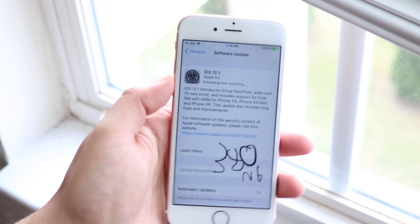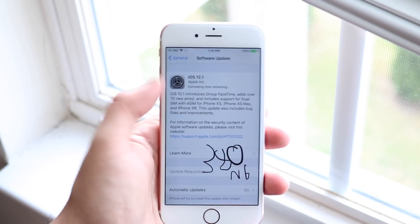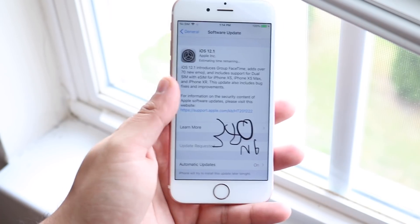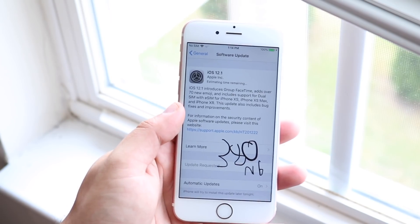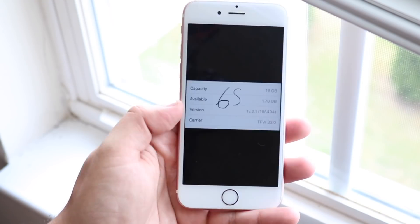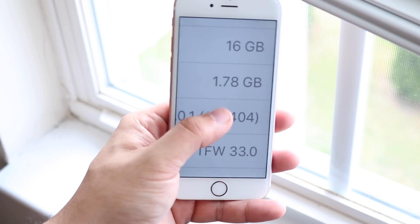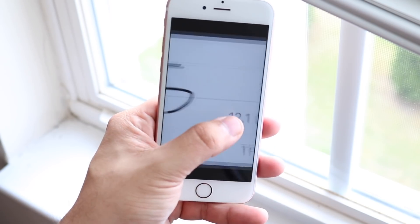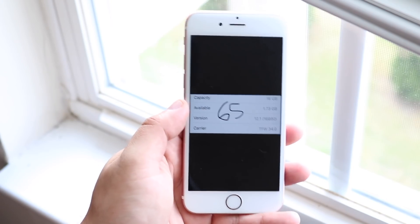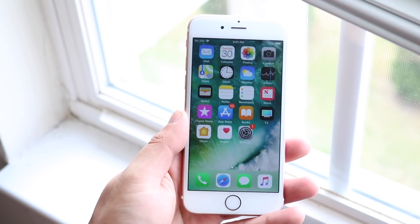First things first, this update did come out to around 380 megabytes. I wasn't able to screenshot the full thing — I totally missed it, but it was around 380 megabytes. I found that to be the same on most of my other devices. My iPhone 8 actually had it up to 500 megabytes, which was super crazy. Looking at the storage difference, on iOS 12.0.1 I had 1.78 gigabytes free, and after updating it actually went down to 1.73 gigs, so you're going to lose a little bit of storage on the iPhone 6S.